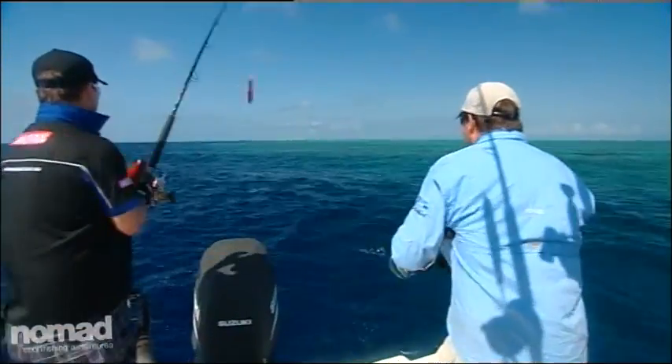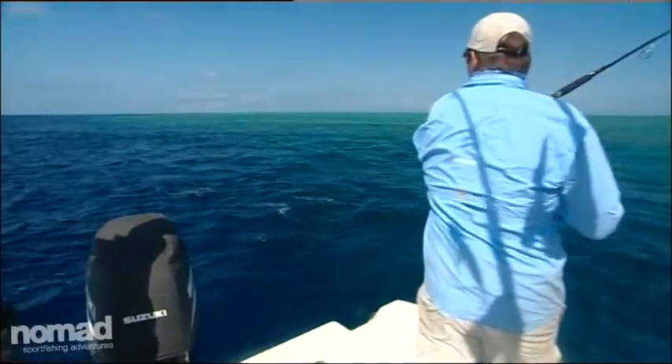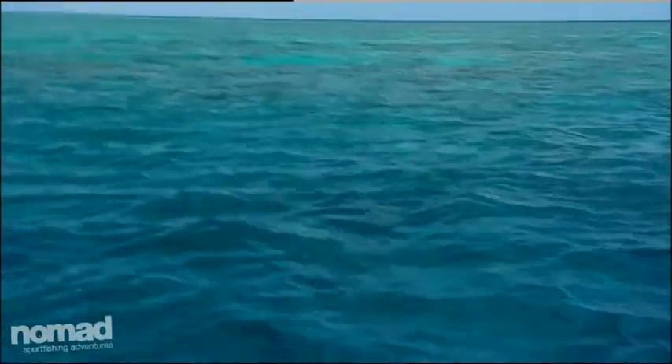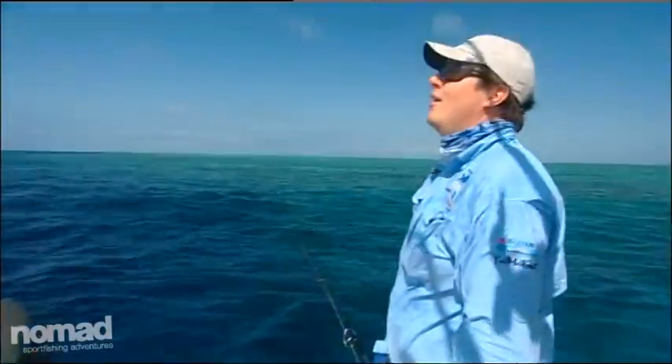Doggy! Did you see that? There he is! You got him! Dogtooth! And sharks on him — sharks all over him! Dogtooth on a stick, mate! This is unbelievable — the sharks are all over him! Going for the reef! Oh, there's another doggy there! He got me on the reef!